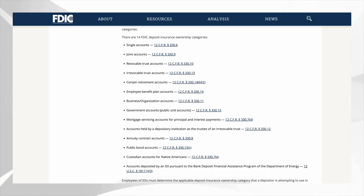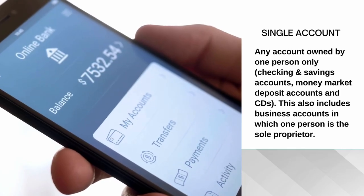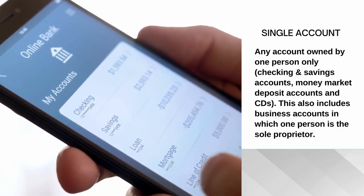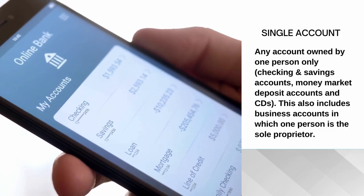The Federal Deposit Insurance Corporation recognizes a total of 14 account ownership types. Out of these 14 account types, you really need to focus on the ones marked with a green check mark. Let's start with single accounts — any account owned by one person only, including checking, savings, money market, and CDs. This also includes business accounts in which one person is the sole proprietor, so those of you who own LLCs, this is for you.